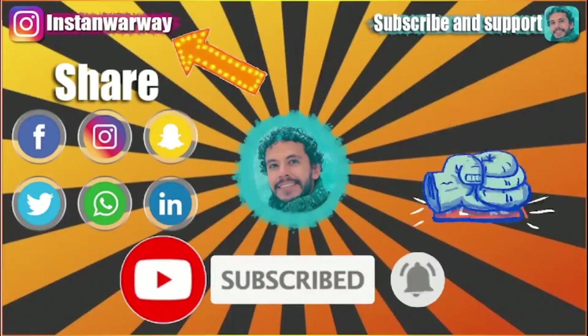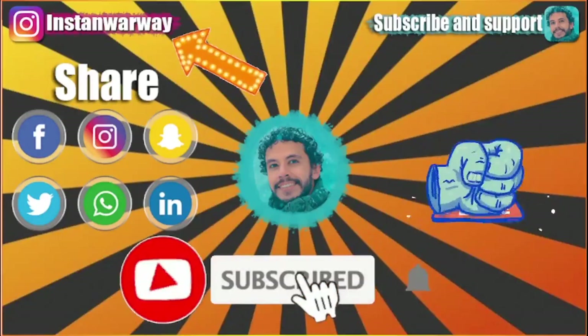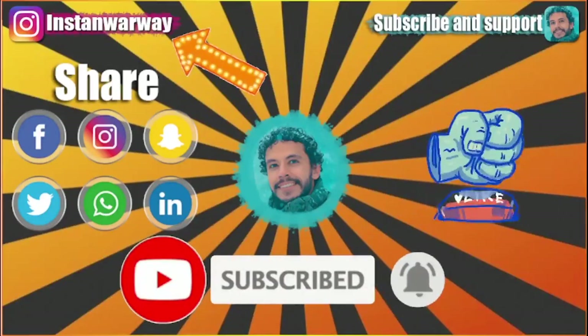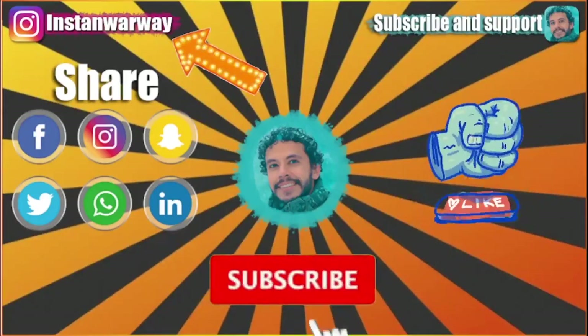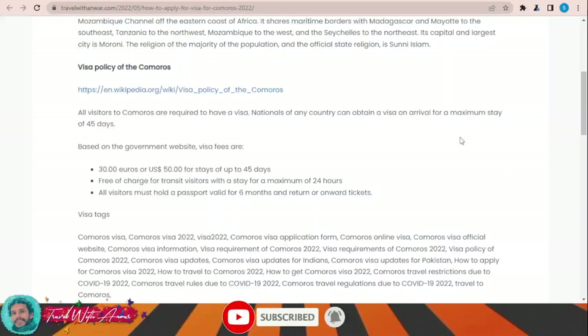Before we start, please don't forget to like this video, subscribe to my channel, and share this video on your social media. If you have any question or inquiry, you can write it down in the comment section or contact me directly on my Instagram. Now let's look together at the visa policy of Comoros.